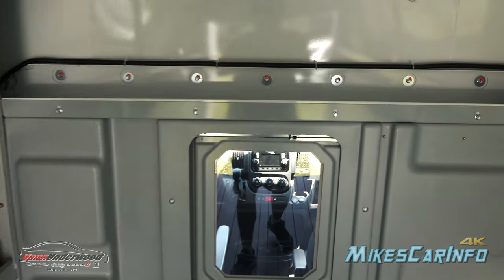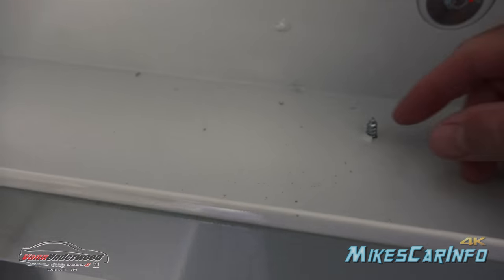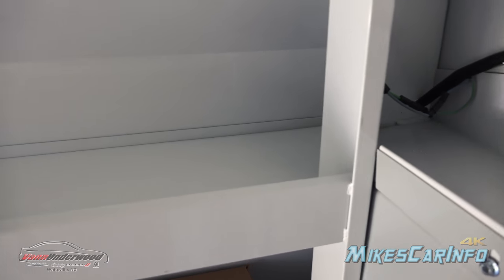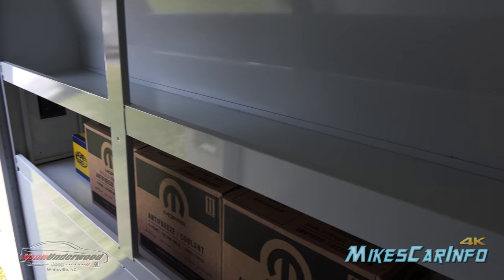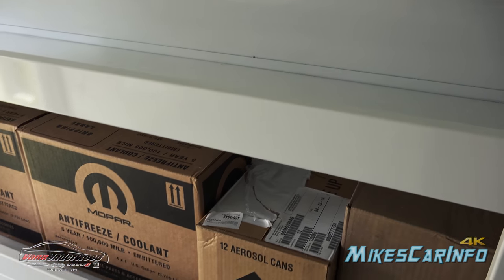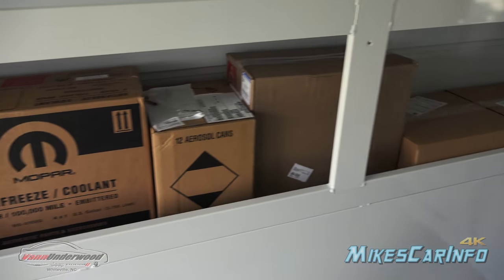Looking around inside, you have a little shelf up front — it does have some screws sticking up and some wiring. Then you have the side shelves. You have the ability to put items here — long items, hoses, or whatever — and then you have this one at the end with a door where you can put long pipes or whatever you need.